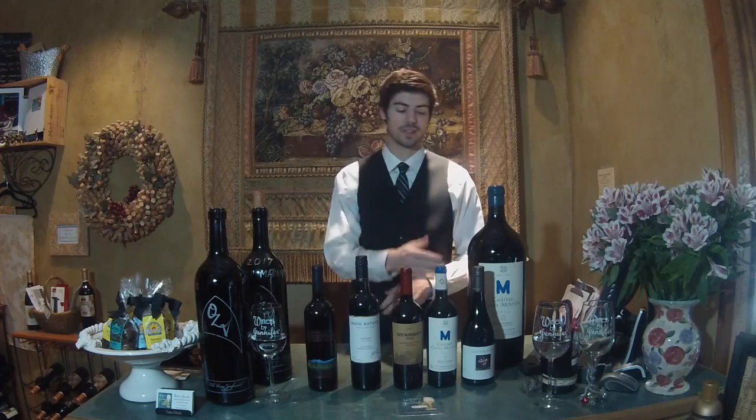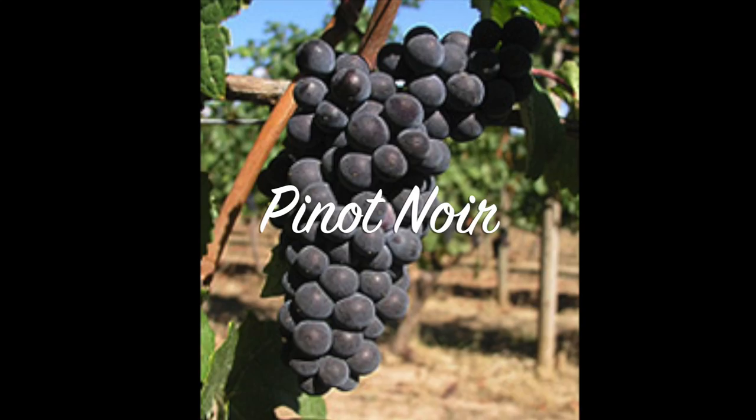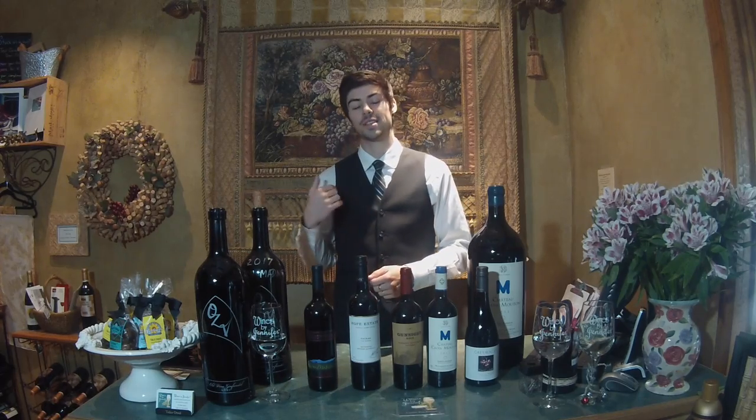First we're going to start off with the lightest, Pinot Noir. Pinot Noir is a thin-skinned red grape varietal grown all over the world, but more specifically and more popularly in places like Burgundy, California, and Oregon.